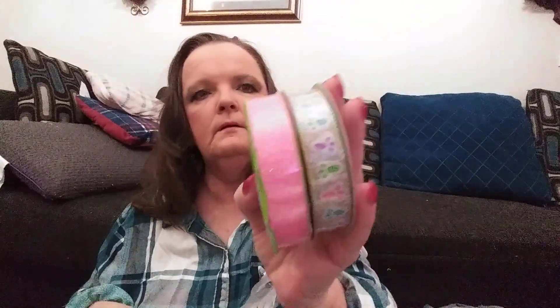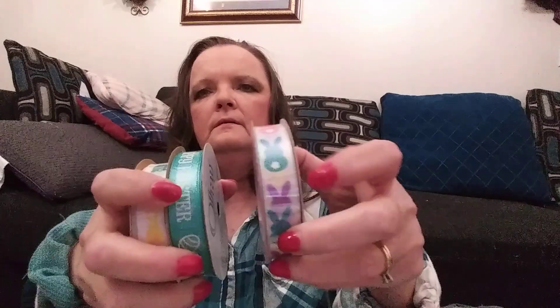All the other ones here and the rest that I'm showing you are $1.25. Here's another with the eggs on it. This one is burlap with the little bunny paws. And then the little bunnies, Happy Easter with some eggs, and then the little bunnies with a little bunny tail.